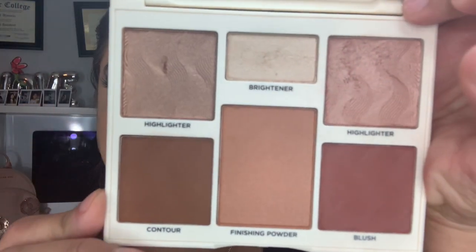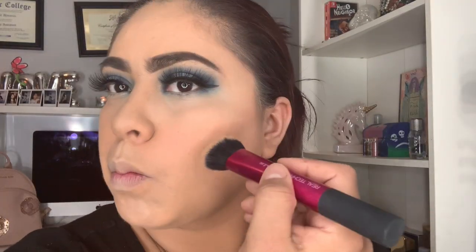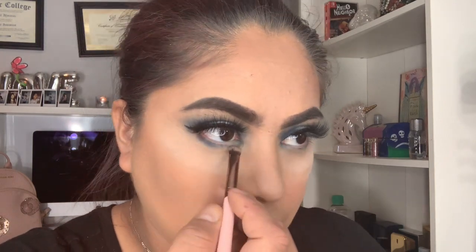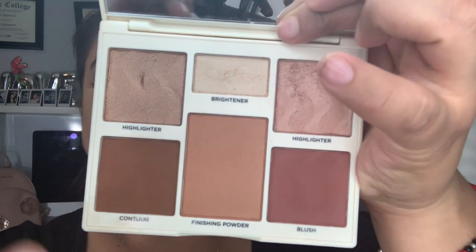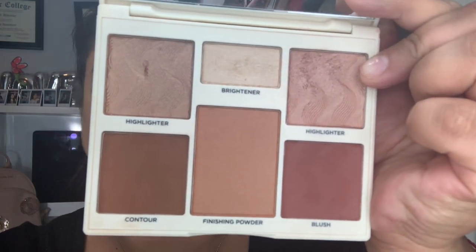I'm going to be doing my contour and highlight with this palette here. For my contour I will be using this one here. For my under eyes, the only color I will be using is this one here. For my highlight I will be using this one — there are two options: one is like a rose gold and one is a brownish color. Hay dos iluminadores — este es cafecito y este es un color como rosita, color oro rosita. Voy a estar usando el rosita el día de hoy para mi iluminador.